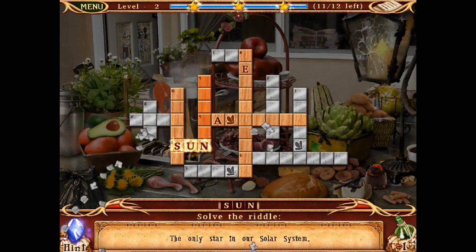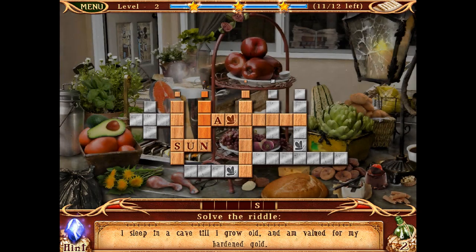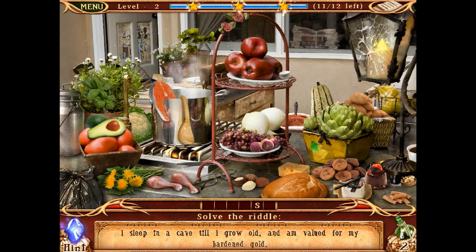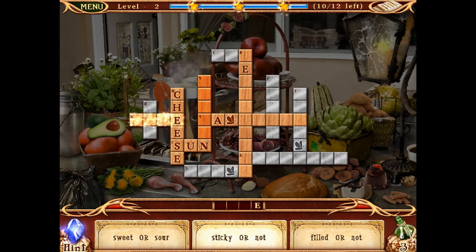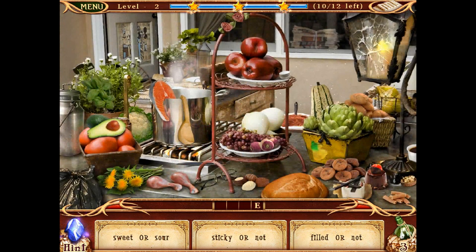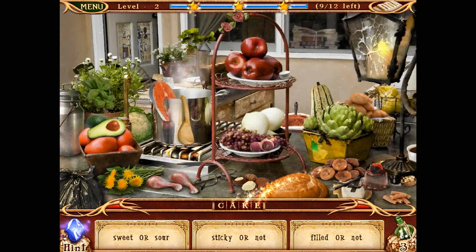Let's try this one: I sleep in a cave till I grow old and am valued for my hardened gold. Cheese! Yes — I vaguely remember a story about cheese being invented by a milkmaid leaving milk in a cave. Now 12 across: sweet or sour, sticky or not, filled or not — cake! Yes, I guessed that one from those clues.